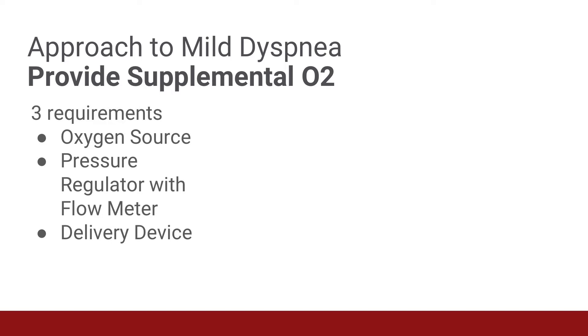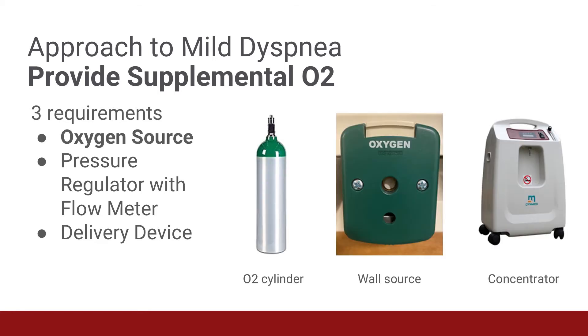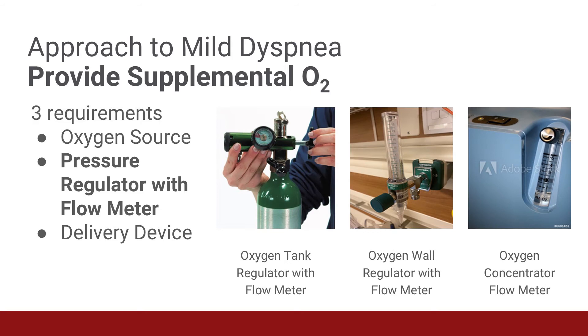There are three requirements to provide supplemental oxygenation. First, an oxygen source such as an O2 tank, wall source, or oxygen concentrator. A pressure regulator with a flow meter. And a delivery device such as a nasal cannula, simple face mask, or non-rebreather mask. An oxygen cylinder or wall source delivers 99 to 100% oxygen, whereas a portable oxygen concentrator generally delivers greater than 90%. The pressure regulator controls the pressure coming out of an oxygen cylinder, and the flow meter controls the rate at which the oxygen flows, from one to 25 liters per minute.